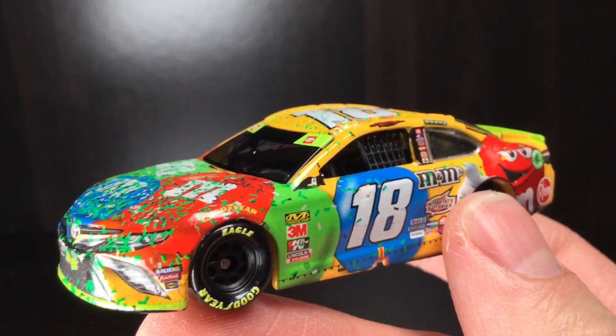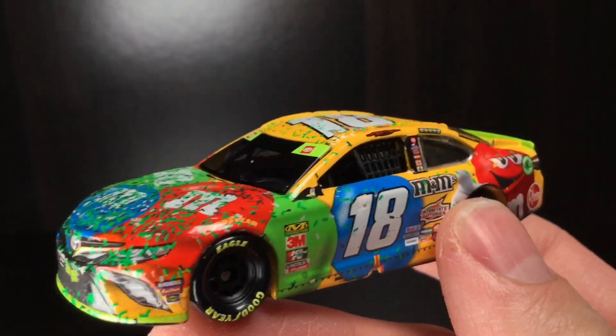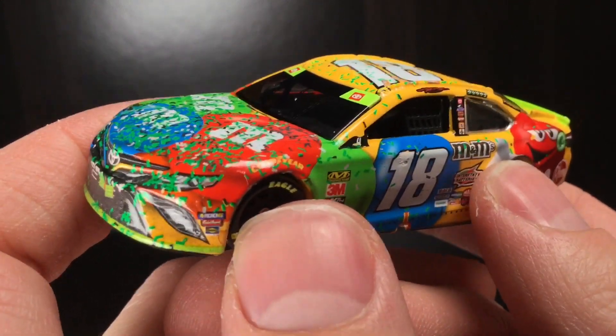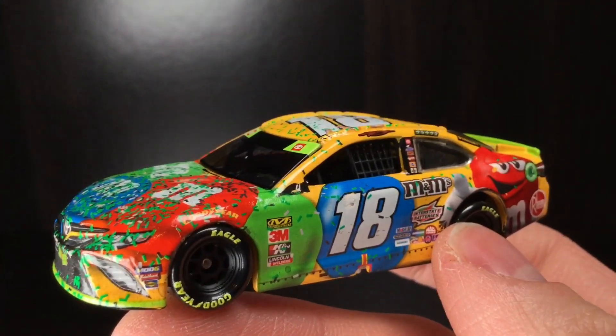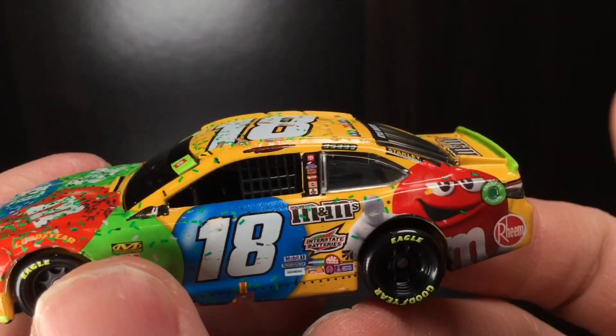This was Kyle Busch's second championship, whether you like him or not. Whenever he joined Joe Gibbs Racing in 2008, no one has had better-looking race cars than Kyle Busch. And this is coming from a guy who's not even a Kyle Busch fan — I'm being dead honest. I love his die-cast. I love this car, man. I think this car is freaking awesome.